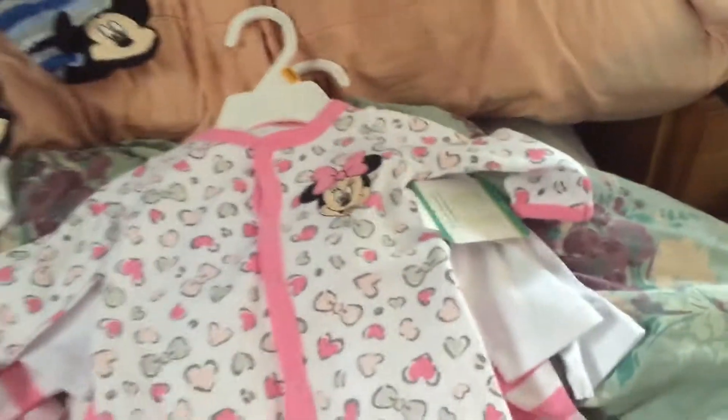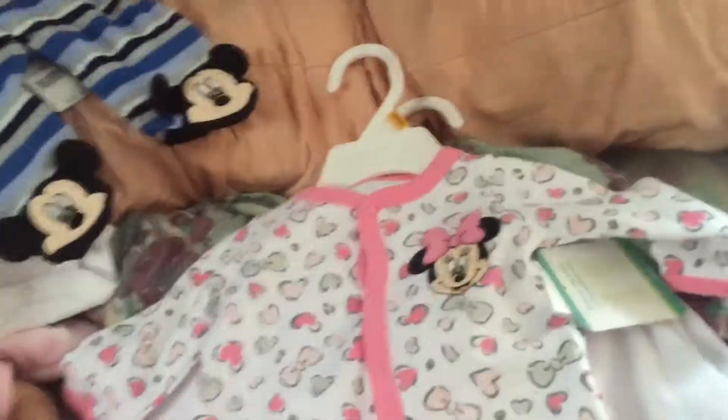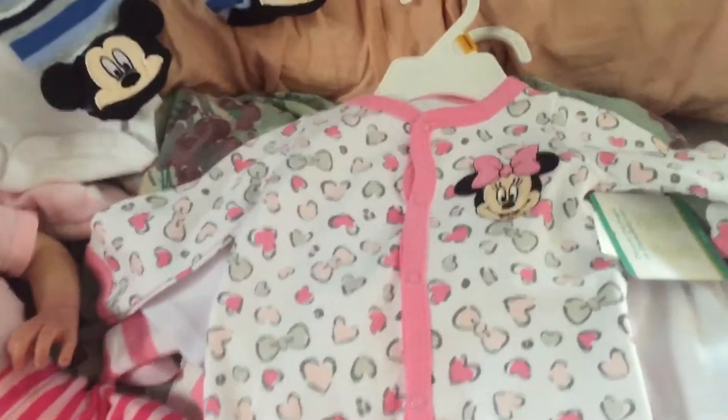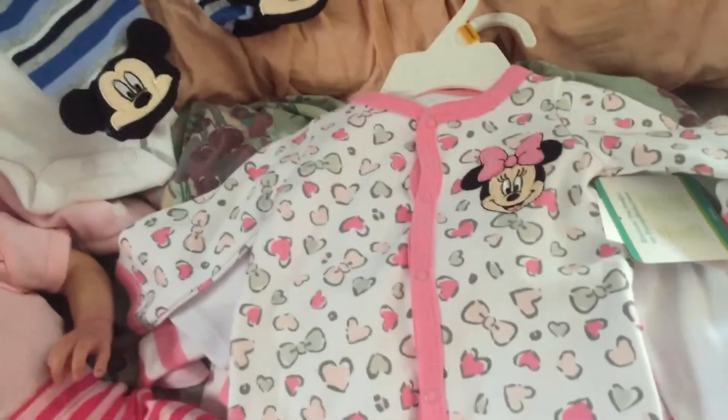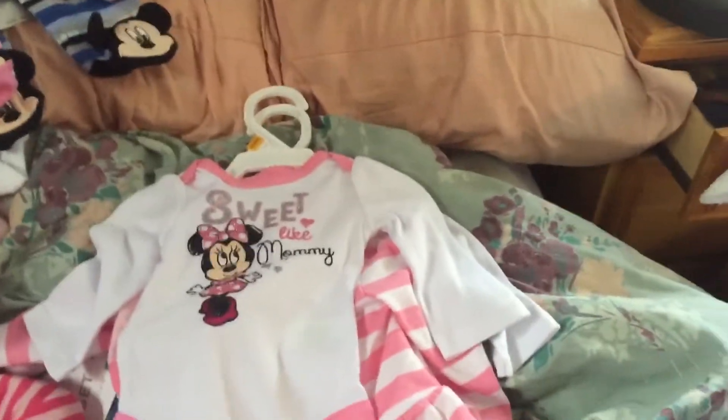This stuff was expensive even at 25% off, but it was totally worth it — it'll be super cute on her. Stay tuned for Instagram pictures! You can find me on Instagram at Jocelyn's Makeshift Beautiful and on Twitter at Makeshift Beauty.